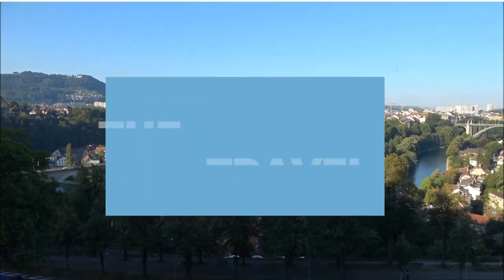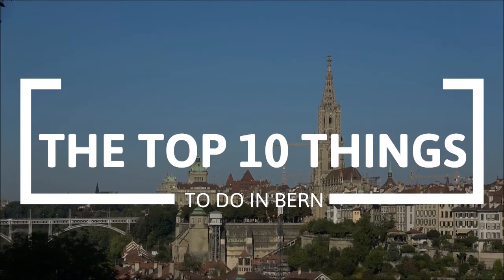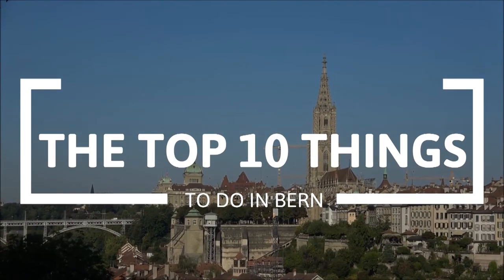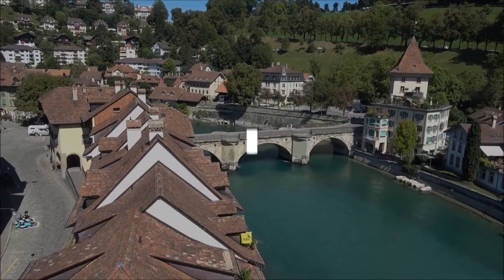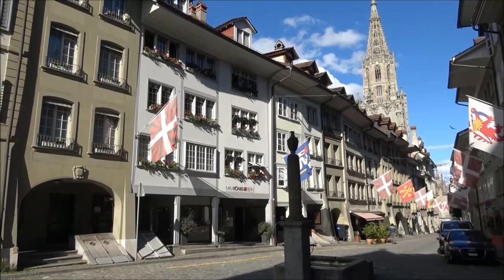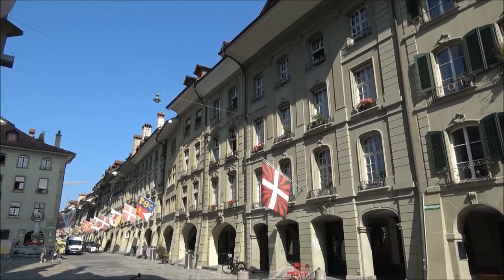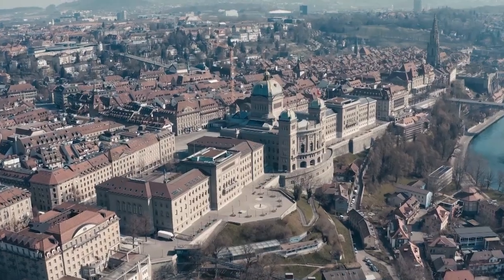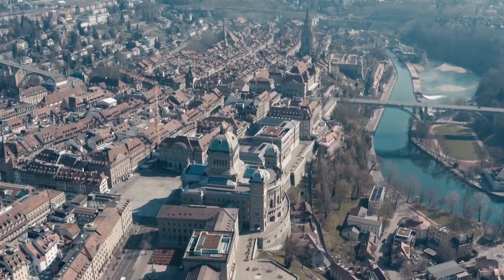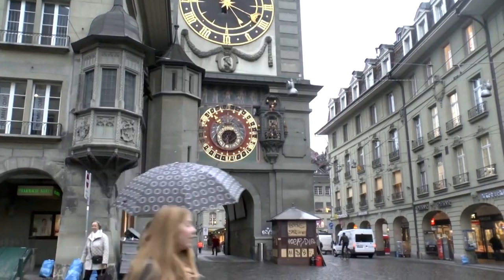Hi and welcome to The Travel Boss. In this video we're going to explore the top 10 things to do in Bern. Bern is the capital city of Switzerland and is located in the heart of the country. It is known for its well-preserved medieval old town, which is a UNESCO World Heritage Site, and for its iconic bear pit, home to several brown bears, which are a symbol of the city. The city is situated on the banks of the River Aar and boasts stunning views of the Swiss Alps. So let's get started.